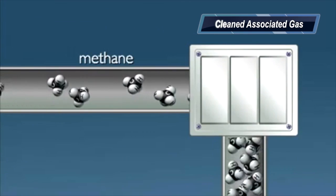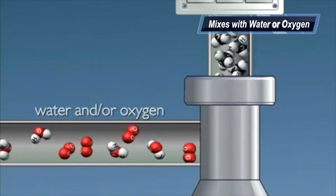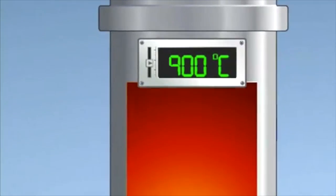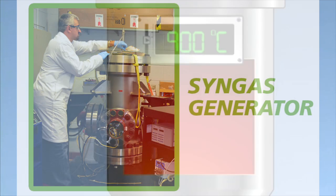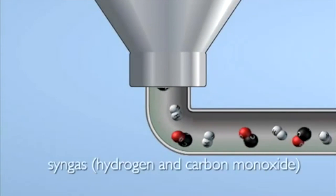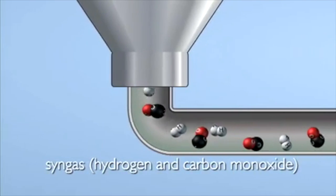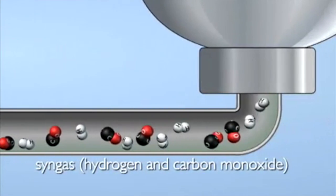The cleaned associated gas is mixed with water. This reaction occurs at very high temperatures of approximately 900 degrees centigrade. It goes through a bed of catalyst. Methane reacts to produce synthesis gas, which is a combination of carbon monoxide and hydrogen.